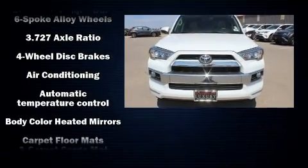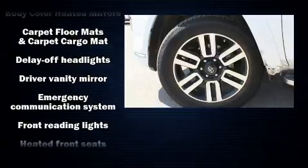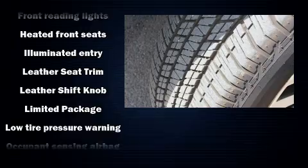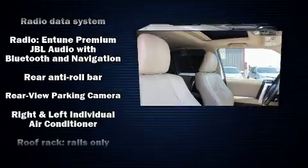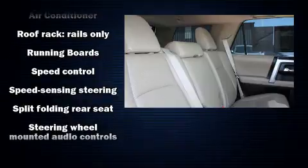Toyota also prioritized safety and security by including dual front impact airbags with occupant sensing airbag, head curtain airbags, traction control, anti-whiplash front head restraints, and 4-wheel disc brakes with ABS. Brake Assist technology provides extra pressure when applying the brakes.